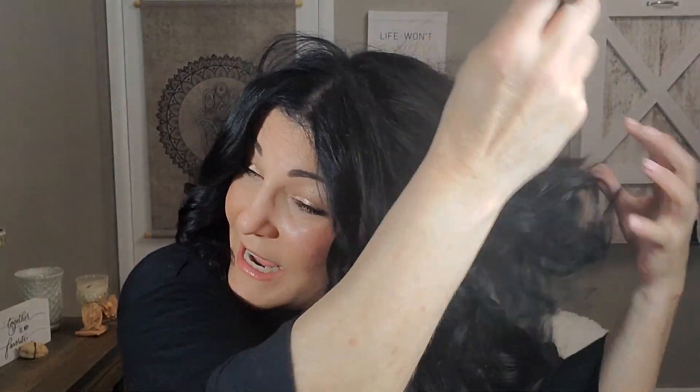For volume, I use a working texture spray — it's about $15 a bottle and I go through two or three a month because I love it so much. I just spray it all at the roots of my hair. Then sometimes I brush it out or use my pick to add a little volume and separate the curls.